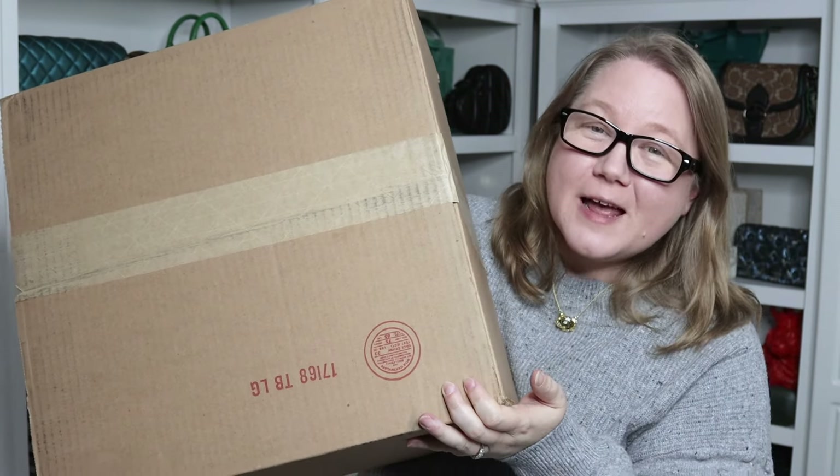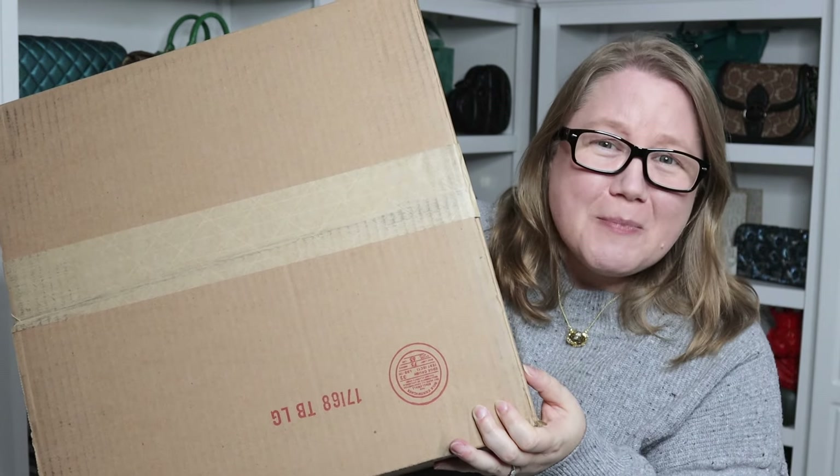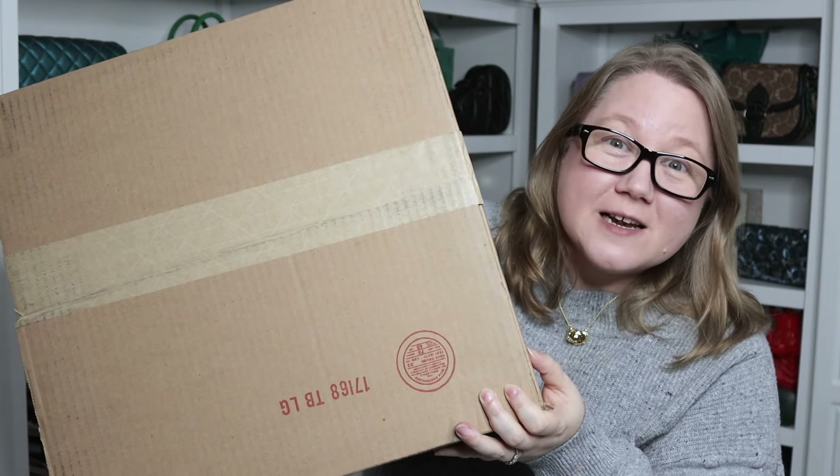In this massive box is quite a large handbag. This is a brand I have several bags from that I love, but this is a leather I don't have from them yet, a style I don't have from them, and a color I don't have from them — it's a different bag than any of the others I have from them. Stay tuned, we'll open this up and do all the usual stuff.